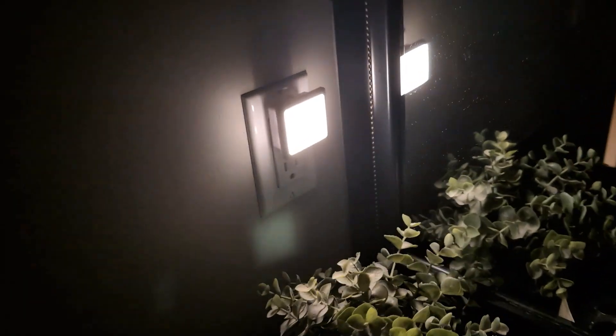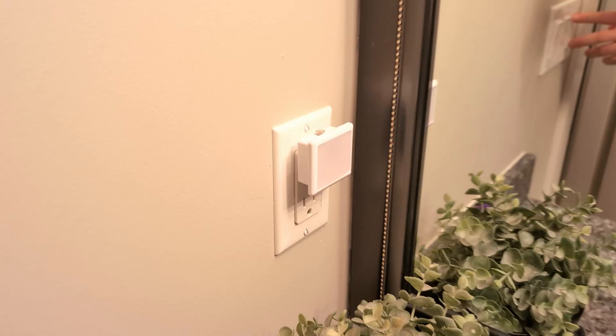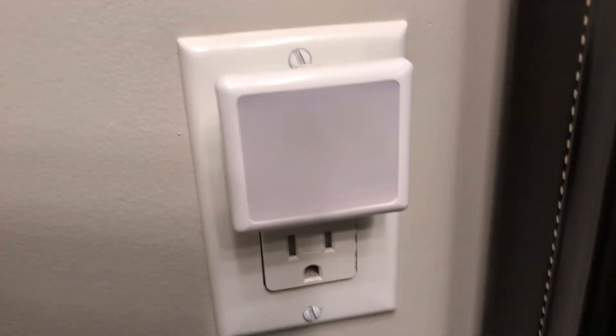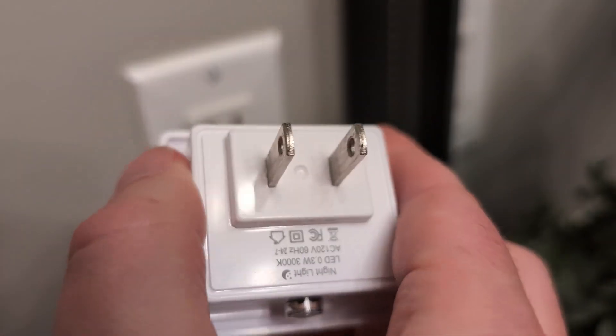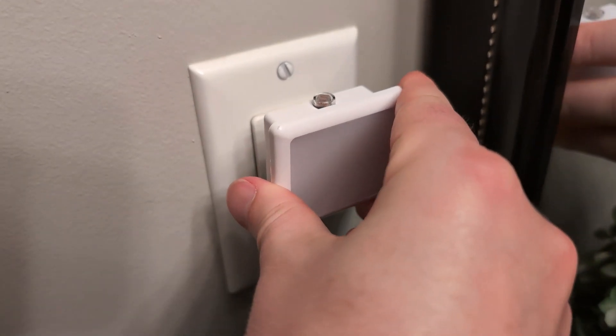Whether you place them in the bathroom, bedroom, or hallway, they're there exactly when you need them. I also love the sleek, compact design. It fits easily into any outlet without taking up too much space, and it won't block other plugs. Plus, it's super lightweight, making it ideal for travel if you need that extra comfort light on the go.